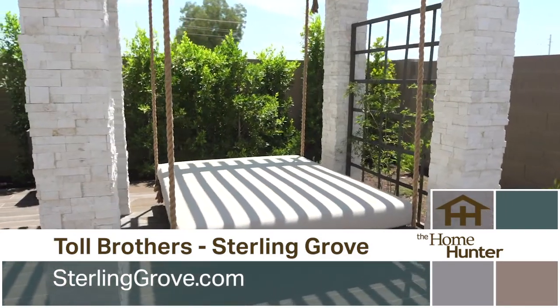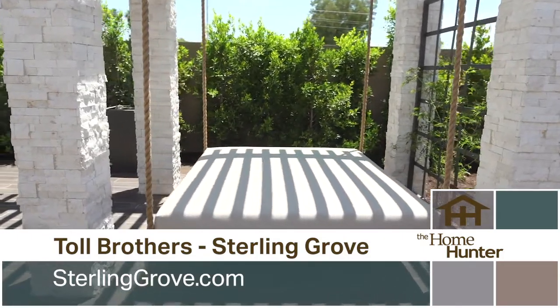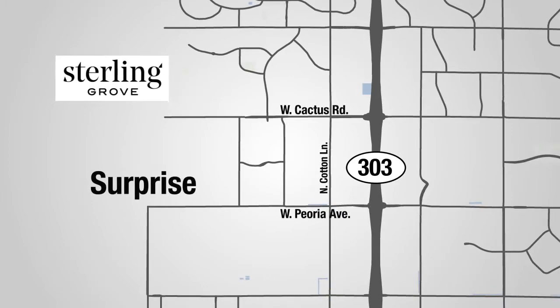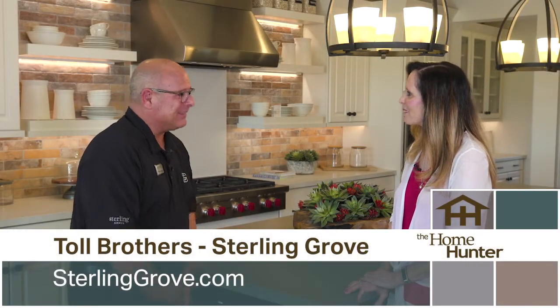There's something for everybody here. We're very conveniently located right to the west of the 303. Take the 303 and get off at Cactus, head west, go just past Cotton Lane — you cannot miss us. It's a large-scale community on the southwest side of Cotton Lane. Everybody has to check it out.